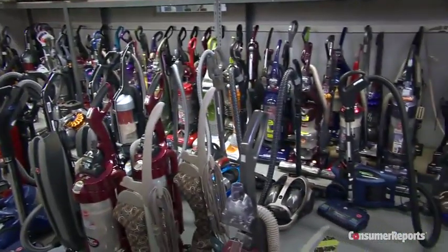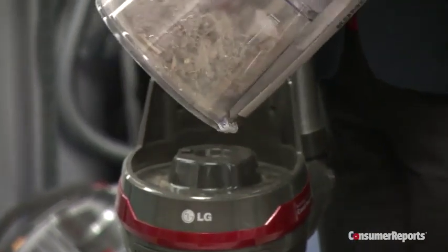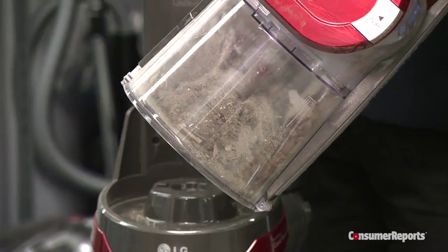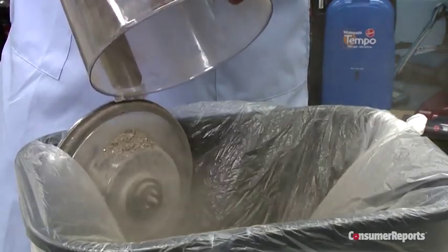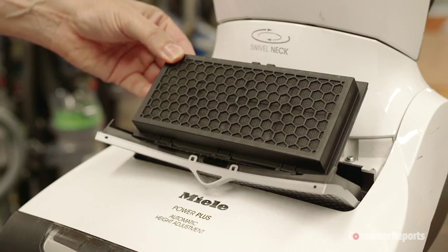With both canisters and uprights, you need to decide whether to bag or not to bag. A bagless vacuum collects dirt in a built-in bin, but it can be messy to empty. You'll also need to replace any non-washable filters each year, which can be as expensive as the bags.